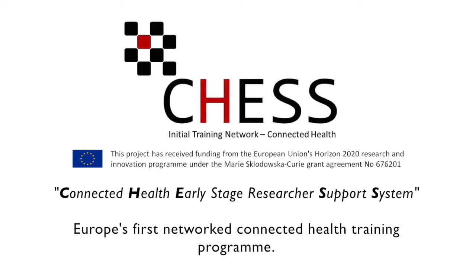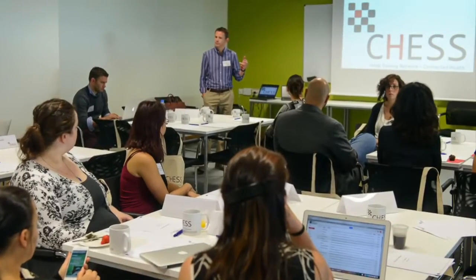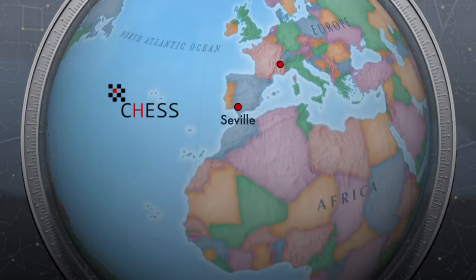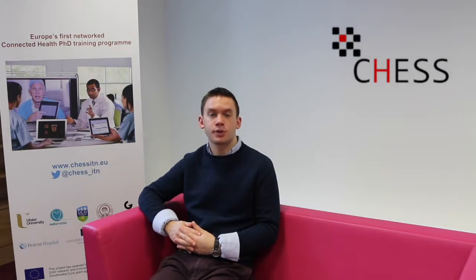My project forms part of the wider CHESS network, an EU-funded research group from around Europe looking into how technology can be used to deliver better healthcare and meet the demands of the future. With 15 PhD researchers from a variety of disciplines there is an opportunity for learning from one another, as well as understanding healthcare in different countries — the good bits and the bad bits. CHESS provides the opportunity for researchers like myself to challenge the standard practices and come up with new approaches for healthcare fit for the 21st century.